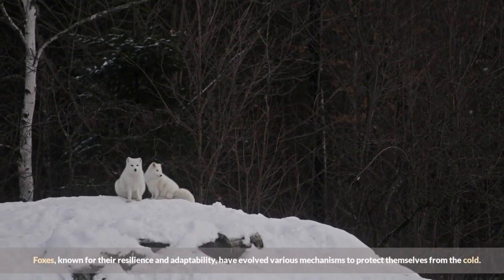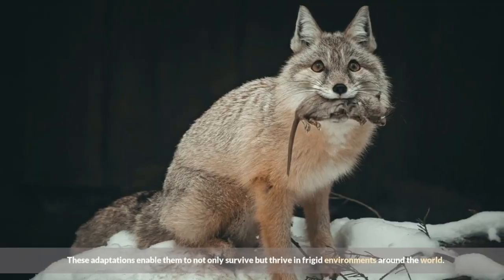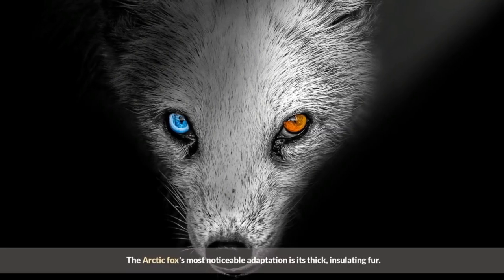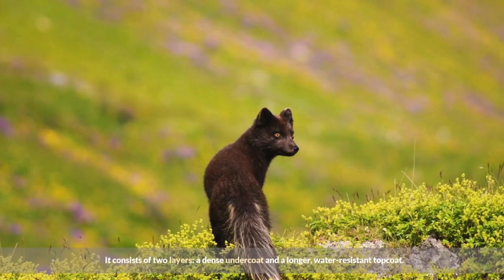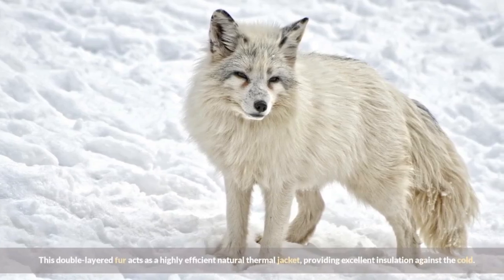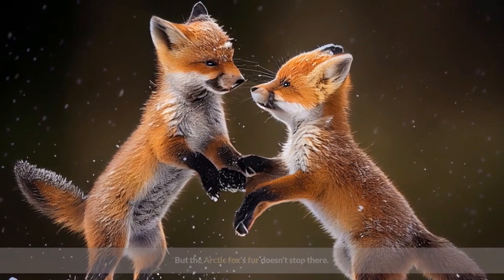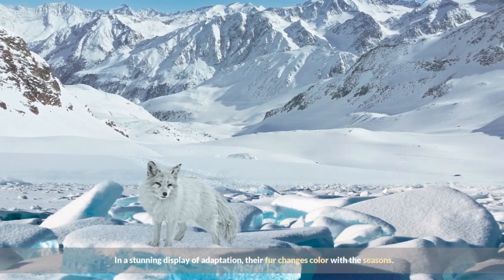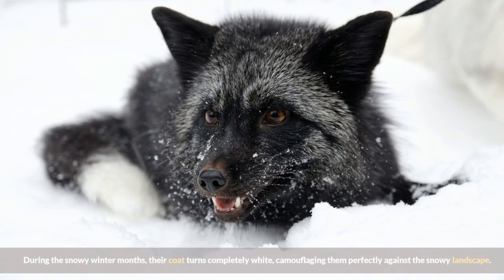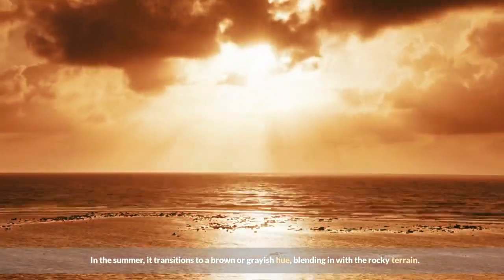Foxes, known for their resilience and adaptability, have evolved various mechanisms to protect themselves from the cold, enabling them to not only survive but thrive in frigid environments. The arctic fox's most noticeable adaptation is its thick, insulating fur, consisting of a dense undercoat and a longer, water-resistant topcoat. This double-layered fur acts as a highly efficient natural thermal jacket. In a stunning display of adaptation, their fur changes color with the seasons — turning completely white in winter to camouflage against the snowy landscape, then transitioning to a brown or grayish hue in summer to blend with the rocky terrain.